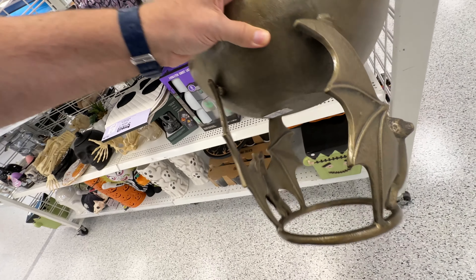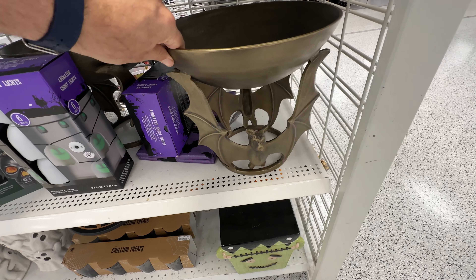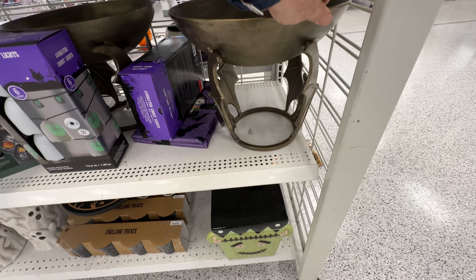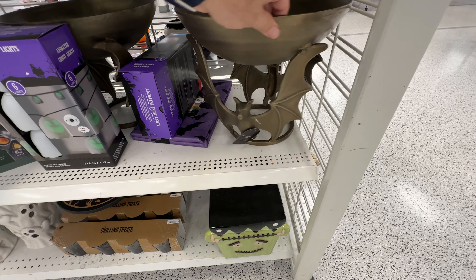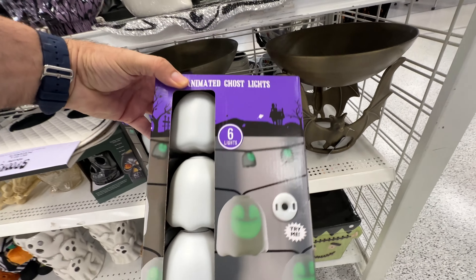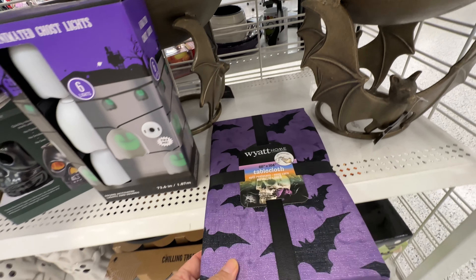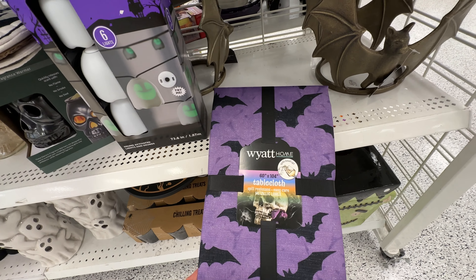This might be one of my favorite pieces in the whole store — what was it, $35? The super heavy bowl held up by bats. So much bat decor, I absolutely love it. But that was a gorgeous bowl. I wish it came in other colors though — not really a fan of that bronzy patina, but it is beautiful.